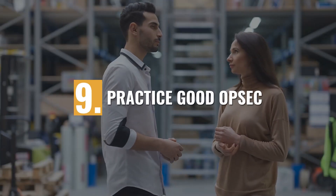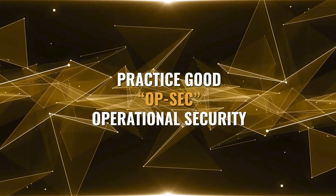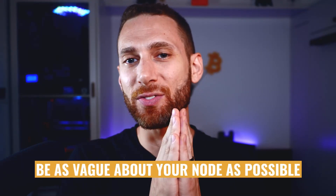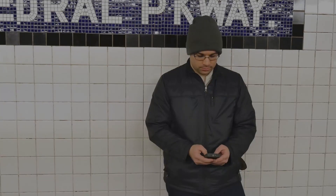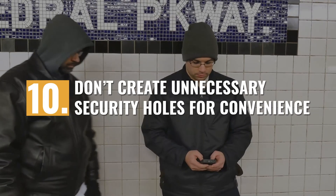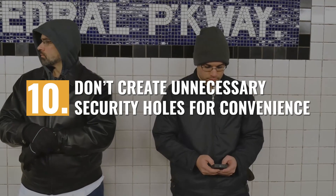Practice good OPSEC — don't talk about it. Here's another one that I find really important, albeit one that I personally don't practice nearly well enough as a YouTuber. Don't go to Bitcoin events and brag about your full node or where you store it. Don't advertise on Bitcoin Twitter how much you have. When orange pilling the gardener, the electrician, or your girlfriend's best friend's brother, don't show them your node or where you keep it or how you access it. Be as vague about your node and your Bitcoin as possible, unless you completely trust the person you're talking to. Also, don't create unnecessary security holes for convenience, such as mobile access.